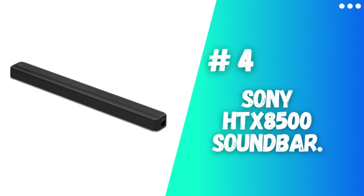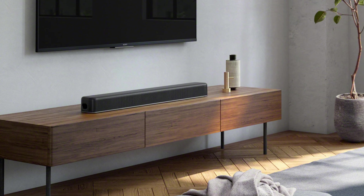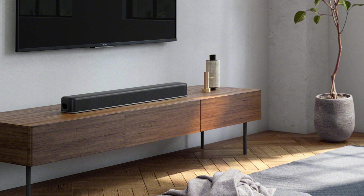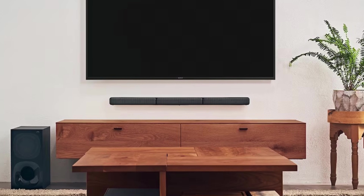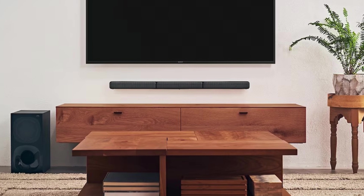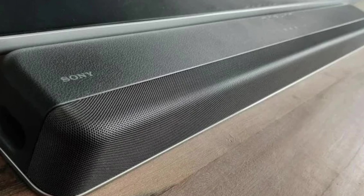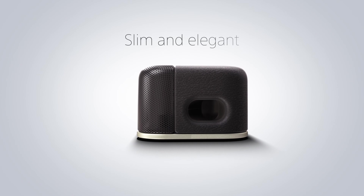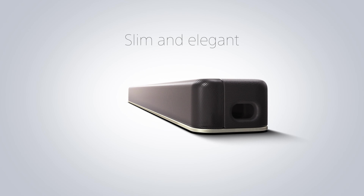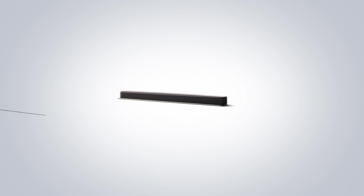Number 4: Sony HTX8500 Soundbar. Introducing the Sony HTX8500 2.1 Soundbar, a game-changing audio device that redefines your entertainment encounters. This soundbar is equipped with state-of-the-art 7.1-channel Dolby Atmos DTS-X technology and the vertical sound engine, immersing you completely in a multidimensional soundscape, transporting you directly into the heart of the action.